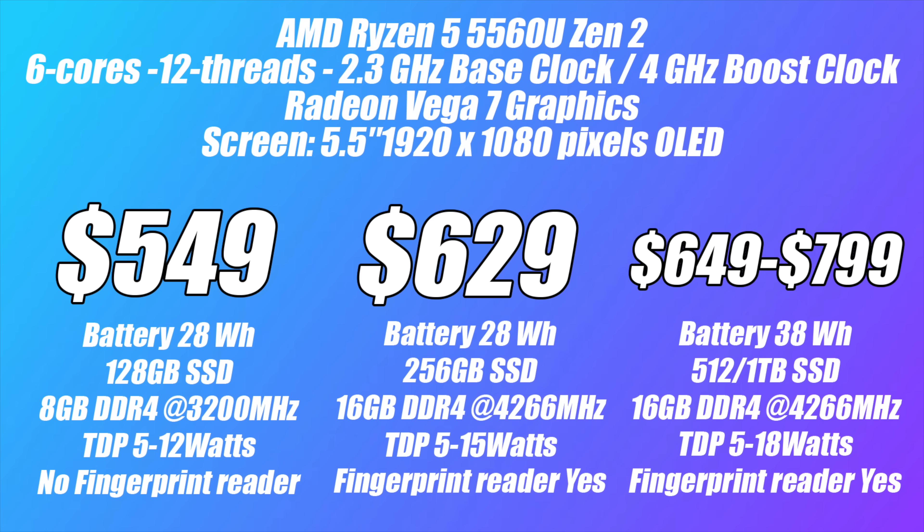The top 5560U variant is considered the Pro model. It gets a 38Wh battery, a 512GB to 1TB SSD, 16GB DDR4 at 4266MHz, a TDP of 5–18W, and also includes a fingerprint reader. As you can see it does get a bit confusing — the lowest-end model is $549 but only has 8GB DDR4 at 3200MHz, which is going to make a big difference with these built-in Radeon graphics.